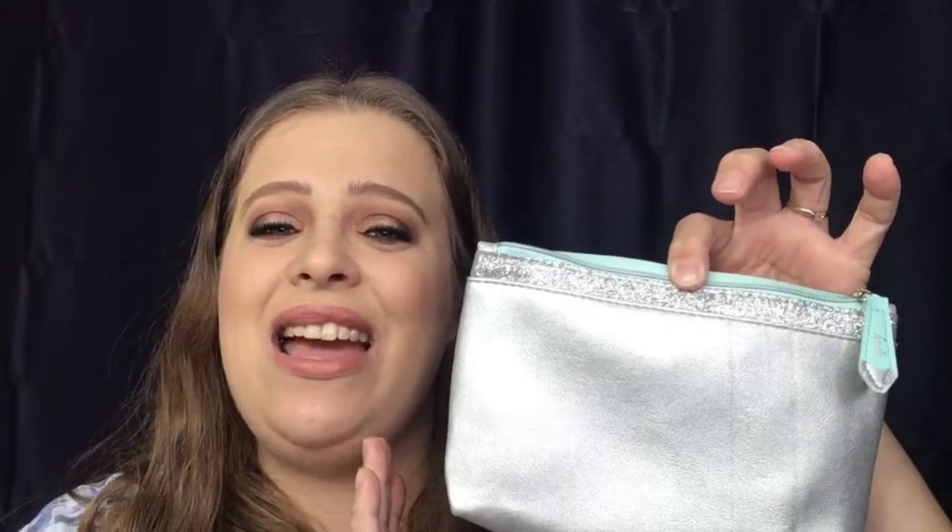I'm excited and happy. So far every single bag I've gotten has been something I'm interested in — something I wanted to try with really nice products — and this bag is no different. Once again Ipsy hit it out of the park. They matched everything with my profile, and this is just a really great bag for ten dollars. And this bag itself is absolutely gorgeous — a perfect representation of December.